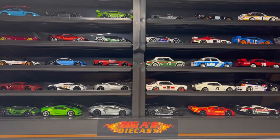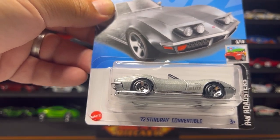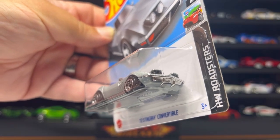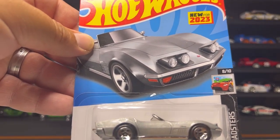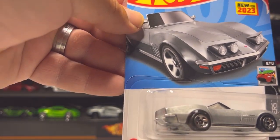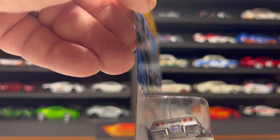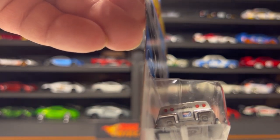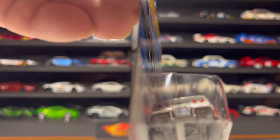Next up is this awesome 1972 Stingray Convertible, new for 2023 — the previous release was in blue. We now have it in light gloss gray with chrome interior and chrome wheels. Very nice detail up front with the headlights up, nice taillight detail, Corvette badge between the taillights, and even the plate is detailed — very clean in this color.